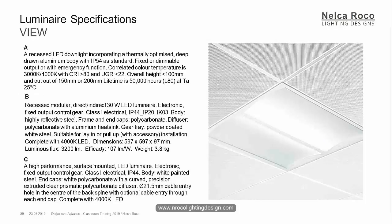Next. Which one is this fitting? Letter A, B, or C? Letter A says recessed down lights incorporating a thermally optimized. Letter B is a recessed modular direct-indirect 30-watt LED luminaire. Letter C is high-performance surface-mounted LED luminaire electronic fixed output. Yuri, you're right — Letter B. EL, correct, B. Manuel, correct, B. Paula, B. Abdullah, B. Because obviously it says LED downlight — it's a 60 by 60, and it says recessed modular direct-indirect. Direct-indirect means there is light directly and indirect inside because the LED is in the middle. Obviously it's not surface-mounted, it's recessed. So the correct answer is letter B.